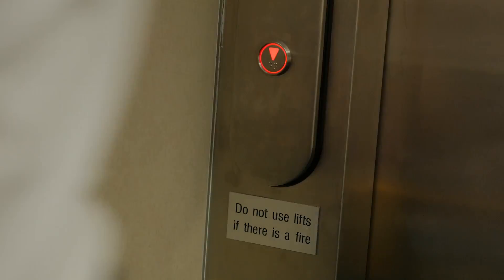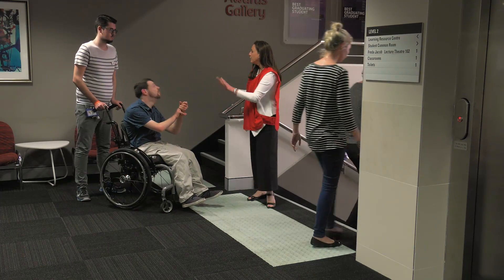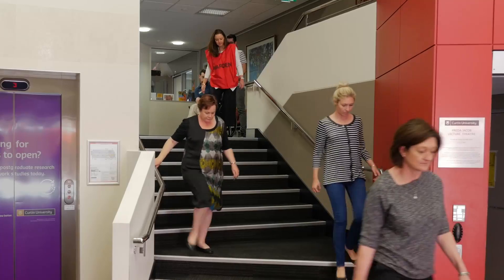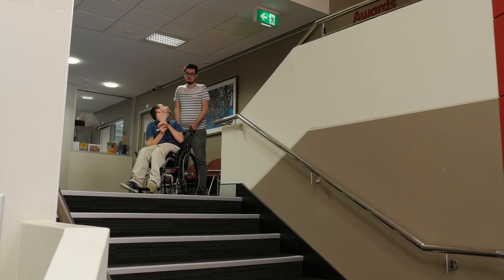During an emergency evacuation drill of building 108, it became quite apparent that we had a problem with being able to get people with mobility impairments from the second story out of the building in a safe and efficient manner.